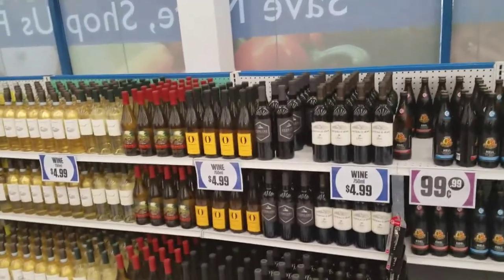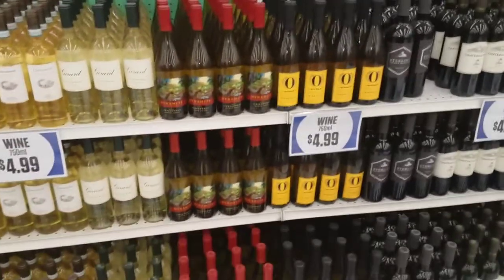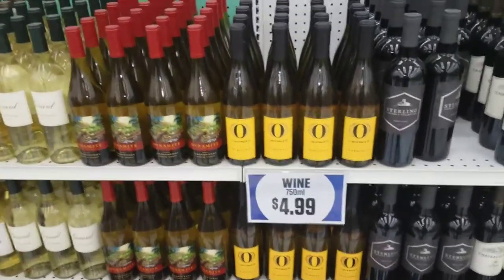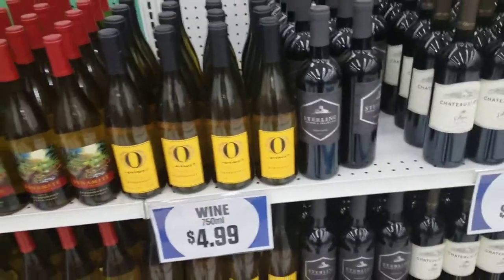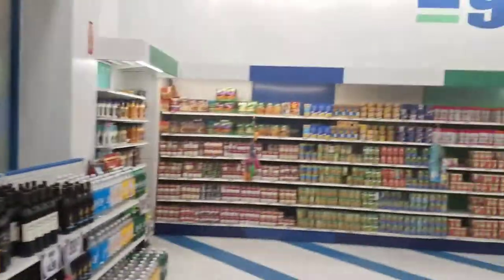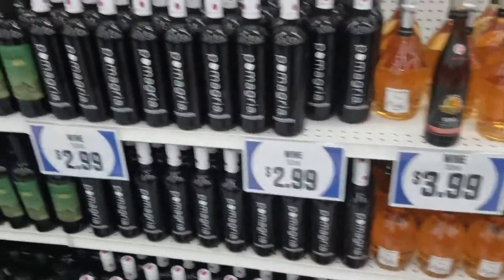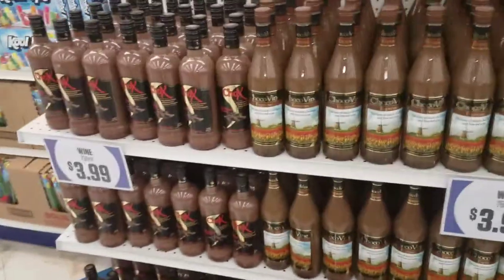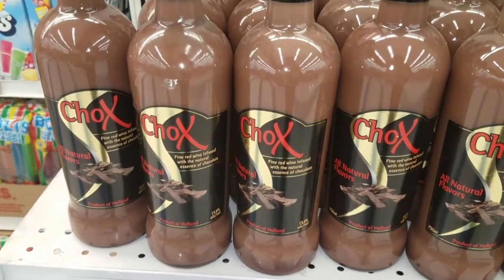Did you know the 99 cent store sells wine? When I first found out, I started scanning stuff. For example, a particular bottle of wine that was three or four dollars here came up as $25 at Whole Foods. They're doing some restructuring but look — $3.99 wines, $2.99 wines — really a great deal. You can always pause the video and check the prices. They even have chocolate wine — fine wine infused with chocolate.